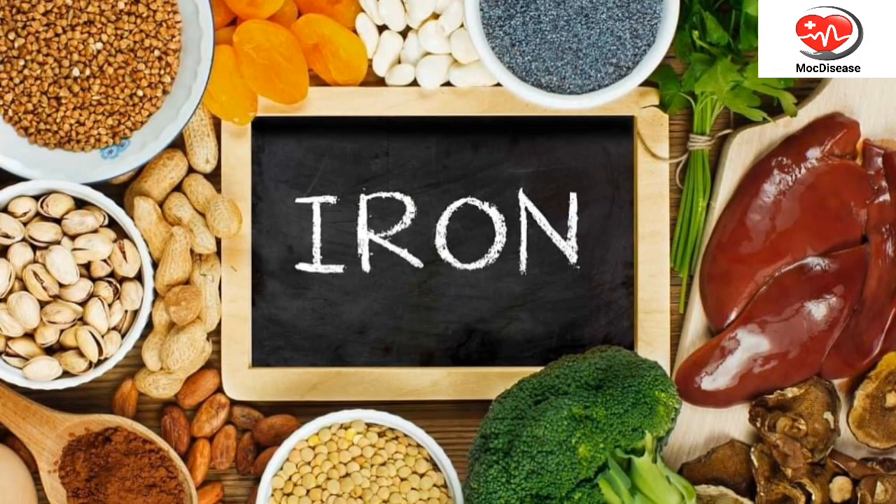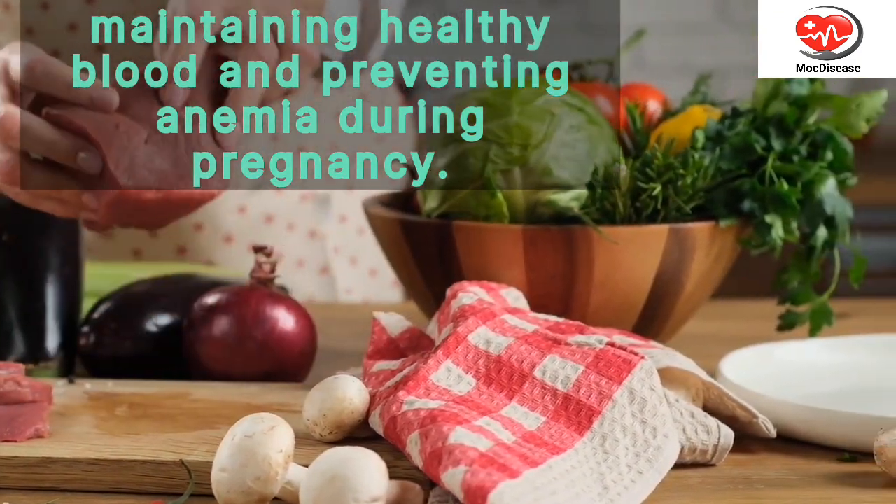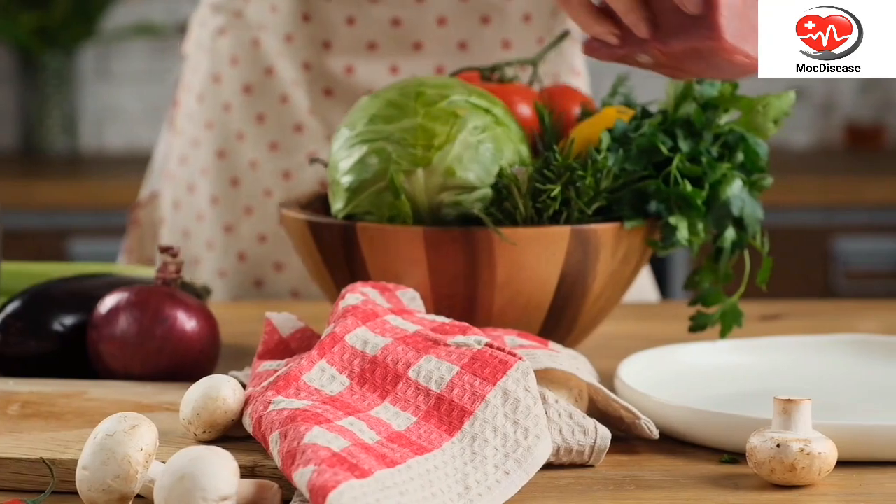2. Iron-Rich Foods. Iron is essential for maintaining healthy blood and preventing anemia during pregnancy. Good sources of iron include lean meats, poultry, fish,